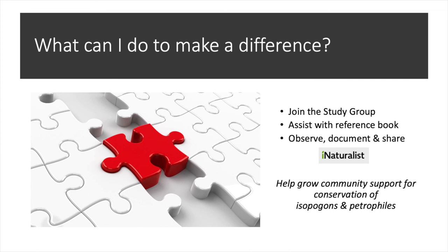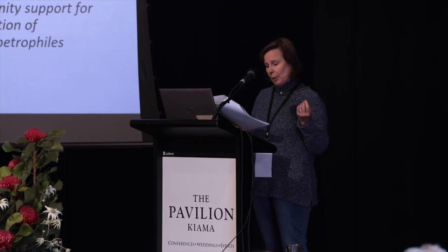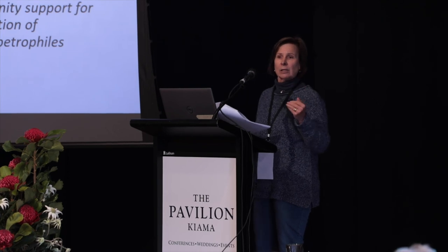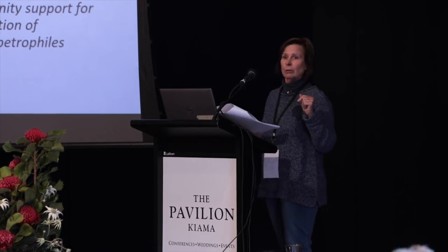We need help with advice, technical issues, support, financial support, editing — we're going to need a lot of assistance. But we can all observe, document and share. For example, you could be part of a survey program for priority species like the Wildflower Society of WA's ROAM program, and there's currently an Isopogon involved in that.